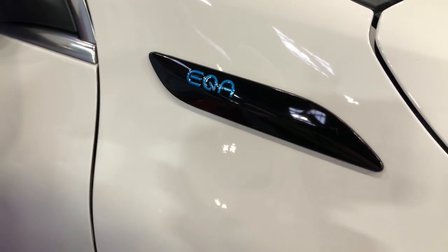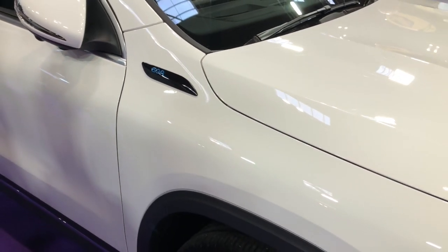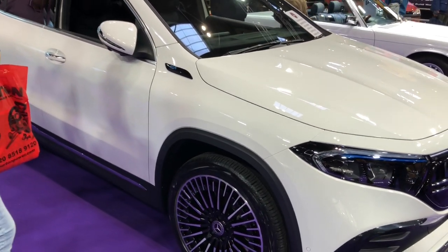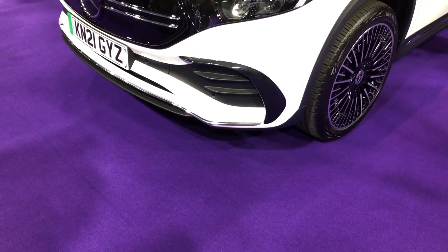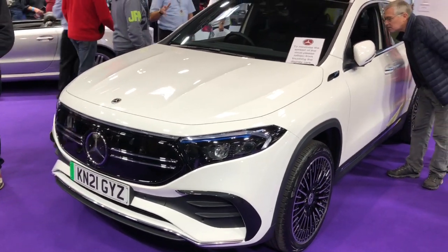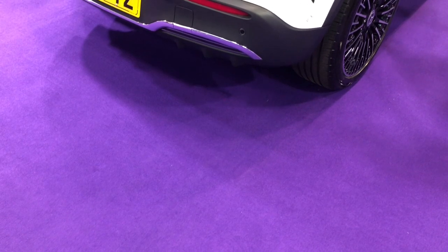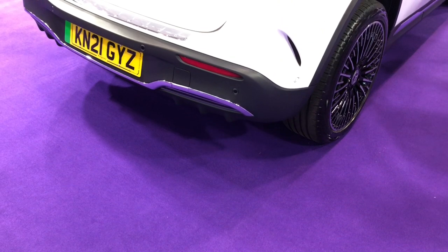Bringing us right up to date and jumping forward to 2021, we have the all-electric Mercedes EQA — the EQA 250 to be precise — with a 140-kilowatt motor, a 66.5-kilowatt-hour battery, automatic transmission, and producing 190 brake horsepower. It gives a 263-mile range and a useful charging speed of up to 100 kilowatts. 0-60 is 8.9 seconds and top speed is limited to 99 miles per hour. I personally think the styling of the EQA looks pretty good, particularly in this white paint finish, which is a real contrast to the black trim on the vehicle.